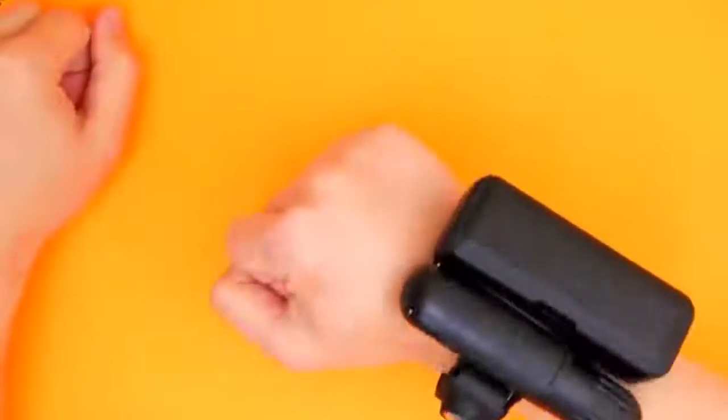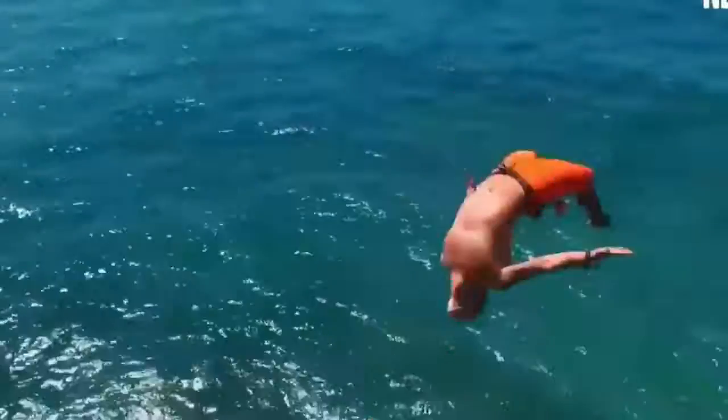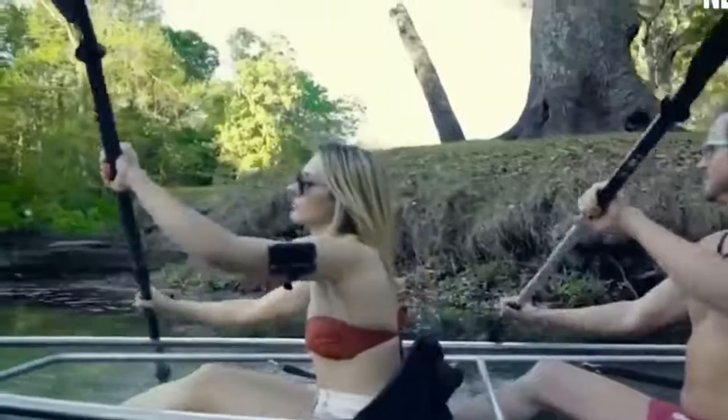A pretty awesome invention is a life-saving bracelet which literally holds an inflatable inside. So if you're struggling or need to quickly get to the surface, you just pop it open and it takes you upwards incredibly fast.